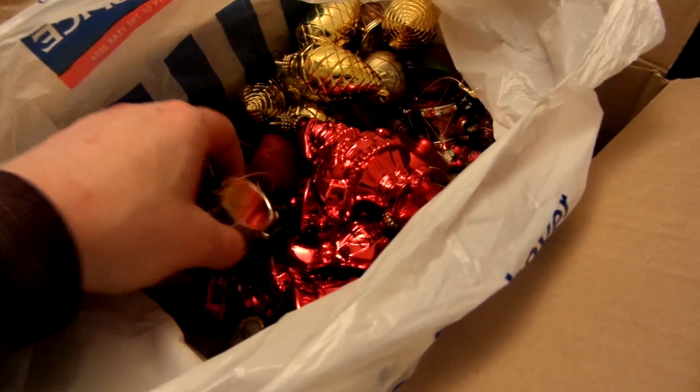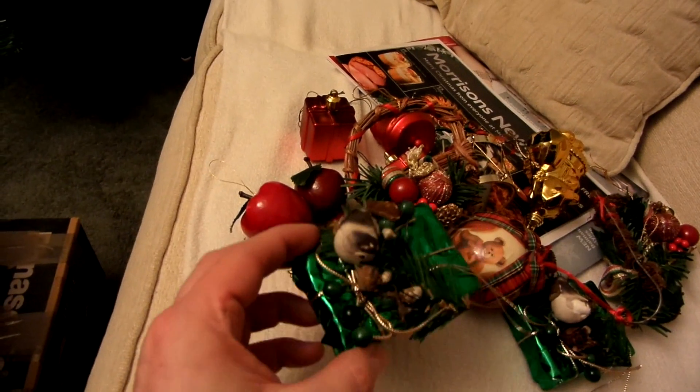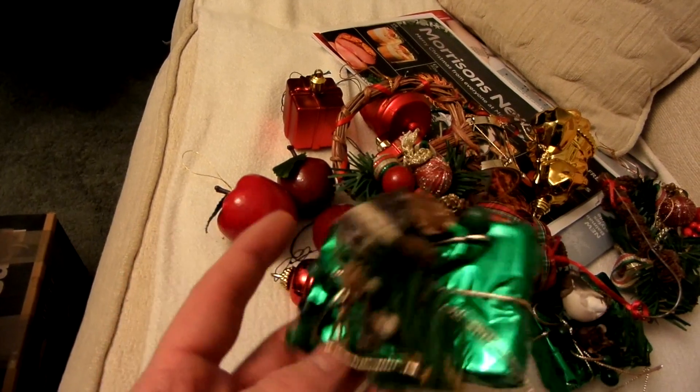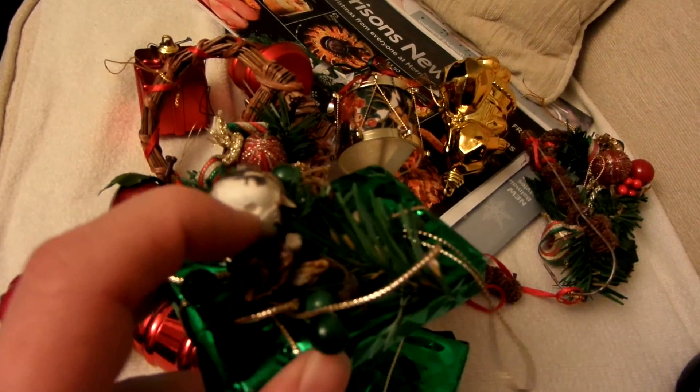A lot of these I can't actually remember. I remember the drums. And these Christmas presents with birds on them. They look quite nice, but unfortunately its tail has been broken. Same with this one as well. Broken tail, missing eye.